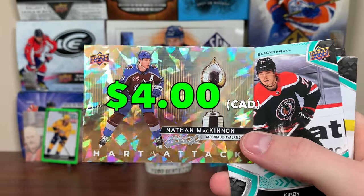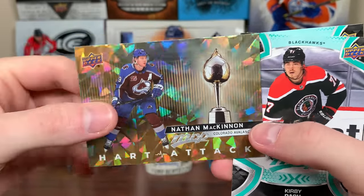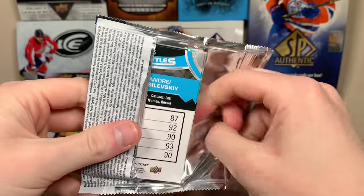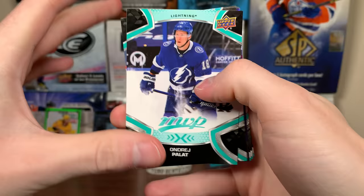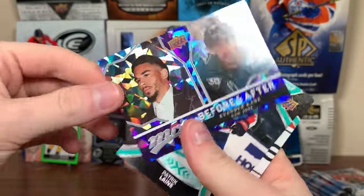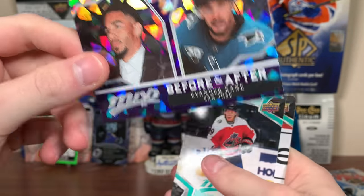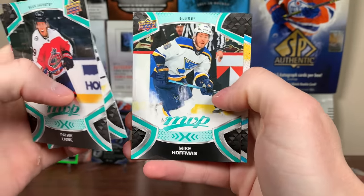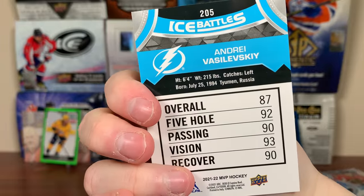It's a heart attack gold of McKinnon, that's cool. The Kirby Dach there, Ehlers, Justin Falk, Ovi. Next up — Russell, Palat, Fowler, Ron O'Reilly SP. Vander Kane — he's on the Oilers now. Line A, Yegor Sharangovich, Hoffman, Ice Battles — he should be in the 90s, he's the best goalie in the league. Andre Vasilevsky.